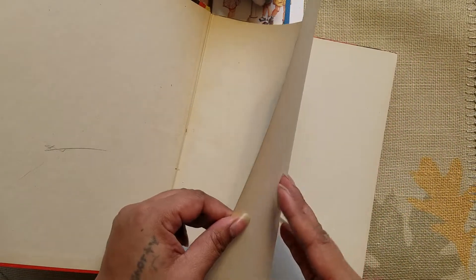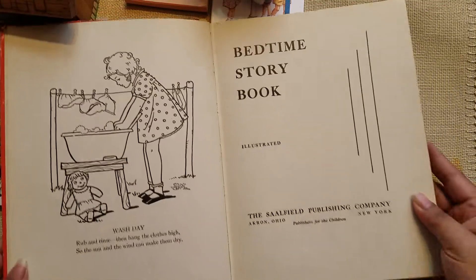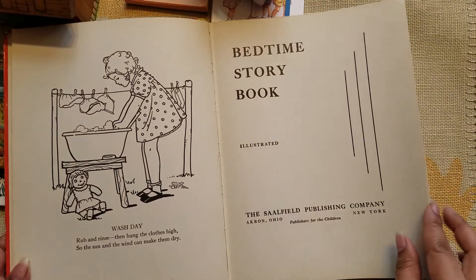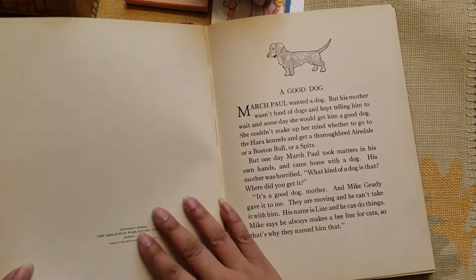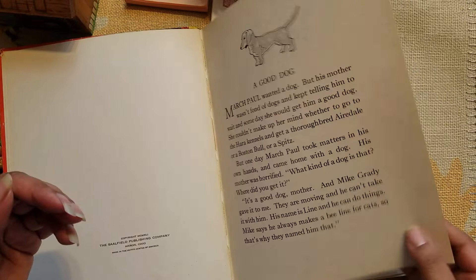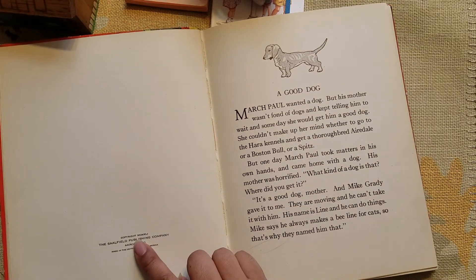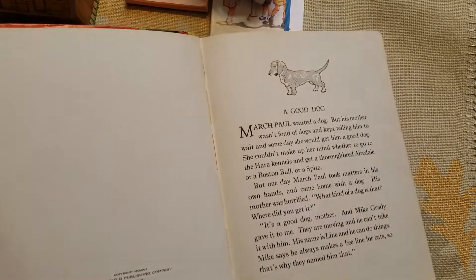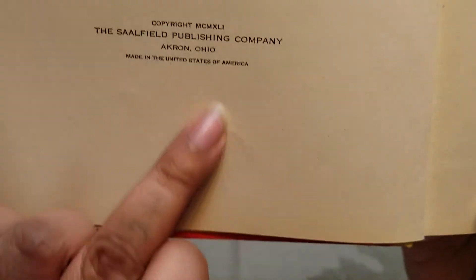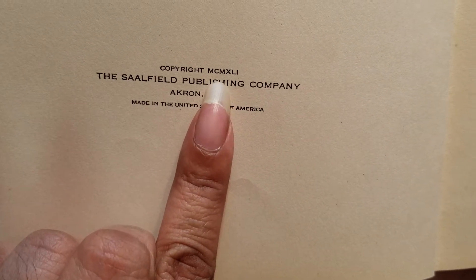I'll have to deal with the sticker later because I don't want to take too long. This is for my personal shelf and I'll probably be making copies out of it. I like the pages too — they're really thick, almost like a light card stock. Copyright... I should have looked that up first, let me hold it up close so you can see.